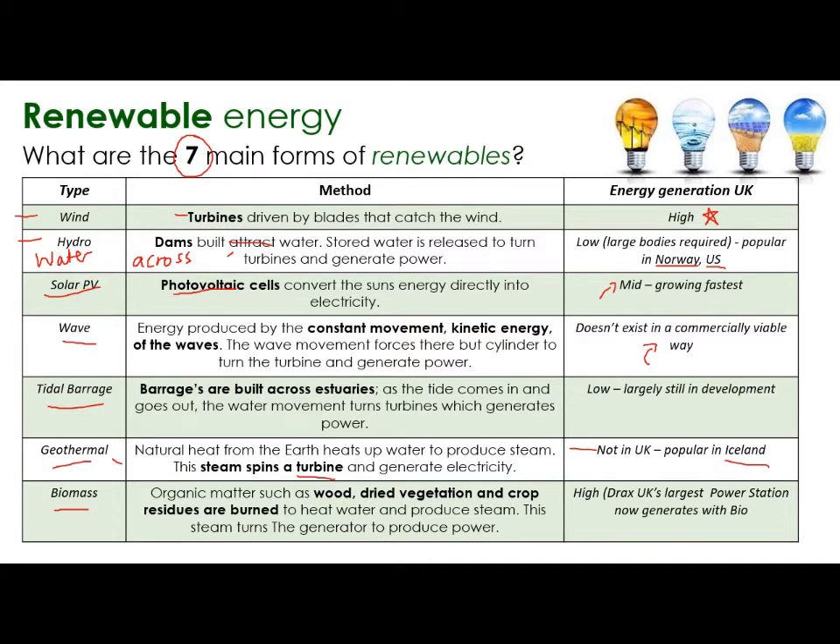We use a lot of biomass in the UK. Lots of organic matter such as wood, dried vegetation, and crop residues are burned. Some crops are actually grown specifically for biomass. They're burned, it heats the water, produces steam and therefore turns a generator. These are all renewable forms of energy - they are replaced and are not coming from finite resources. This is what needs to be happening more in the UK to get away from finite resources and the use of fossil fuels.